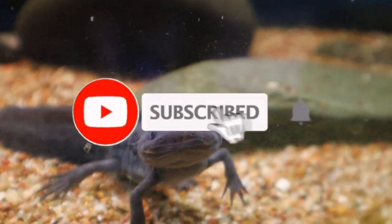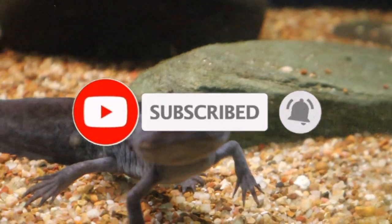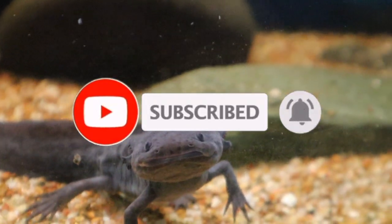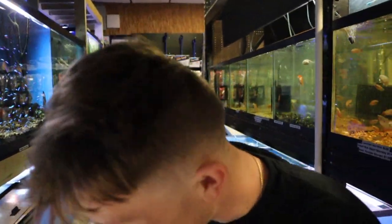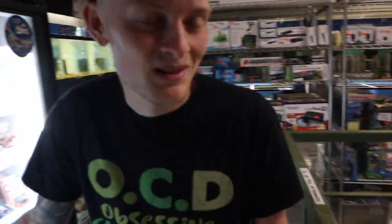Honestly guys, I cannot control myself when I come to the pet store — I'm always leaving with something. You're just gonna have to wait until the next video to see what we actually left with. It is gonna be crazy — so adorable but big. Just wait on it.